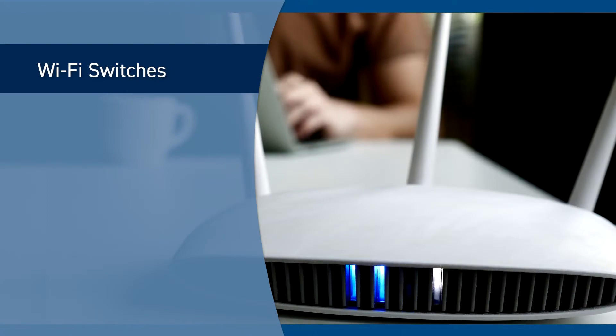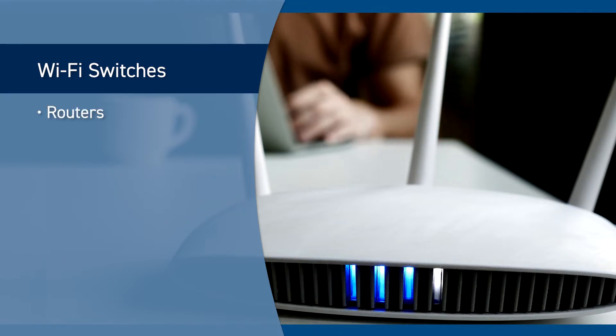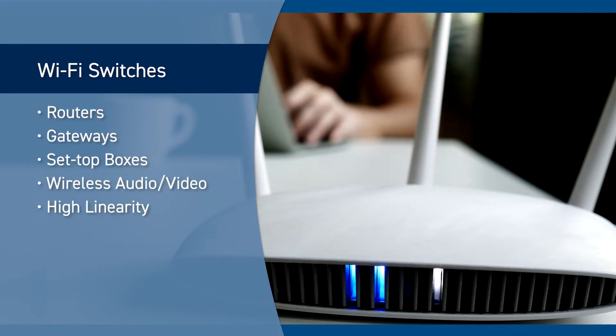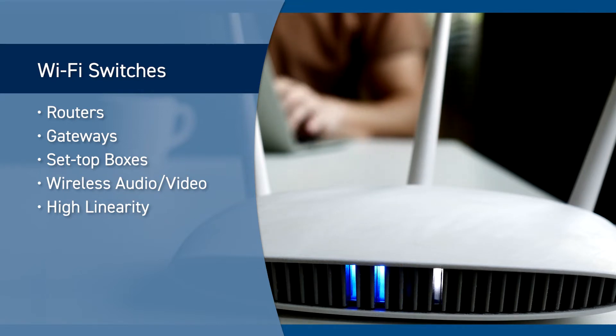Our Wi-Fi switches are designed for fast switching with minimum insertion loss to meet the high data rate throughput of applications such as routers, gateways, set-top boxes, and wireless audio video. Their high linearity makes them an excellent choice for the increasing modulation rates associated with today's radio.